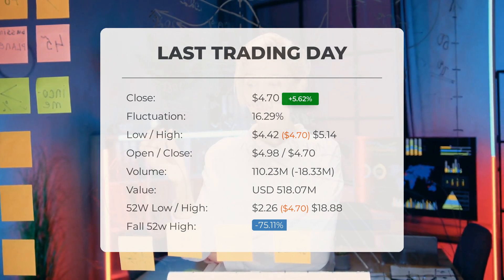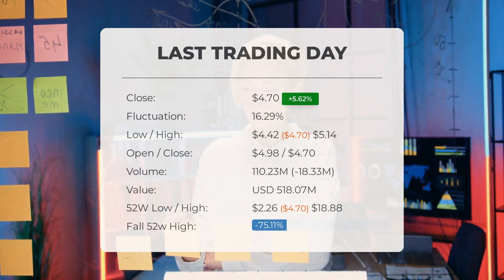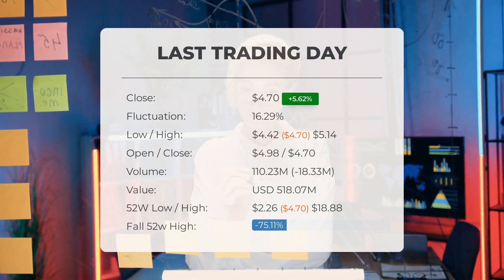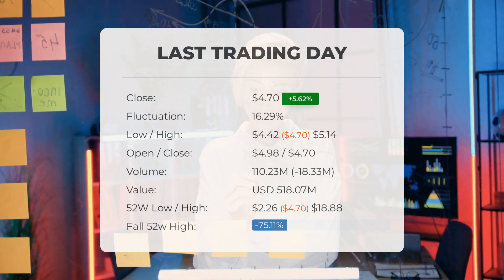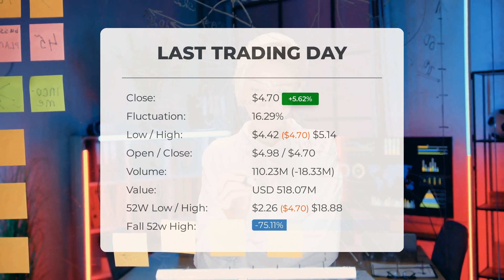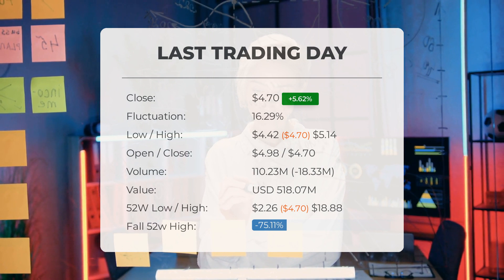The trading volume decreased by 18 million shares on the last day, with a total of 110 million shares traded, amounting to approximately $518.07 million. It's worth noting that a decrease in volume at higher prices may indicate a potential divergence and serve as an early warning for future changes.